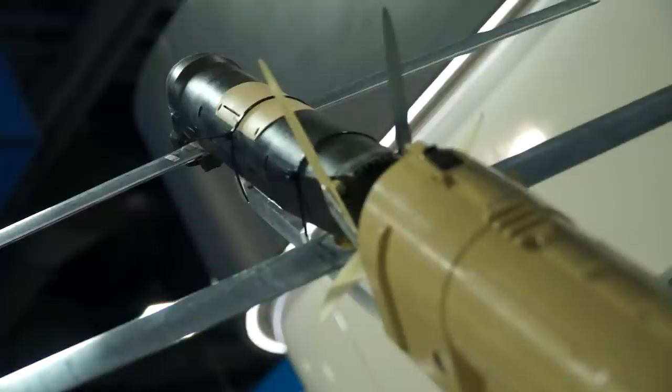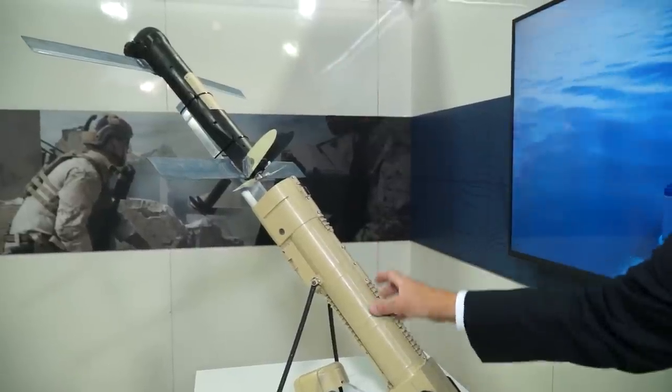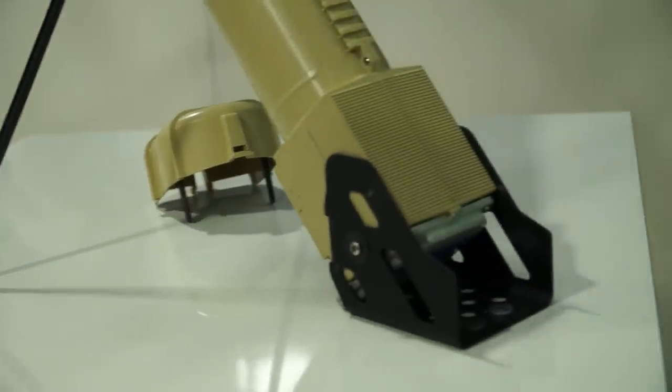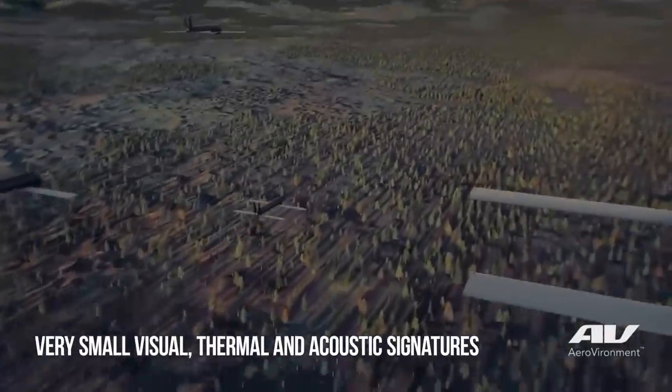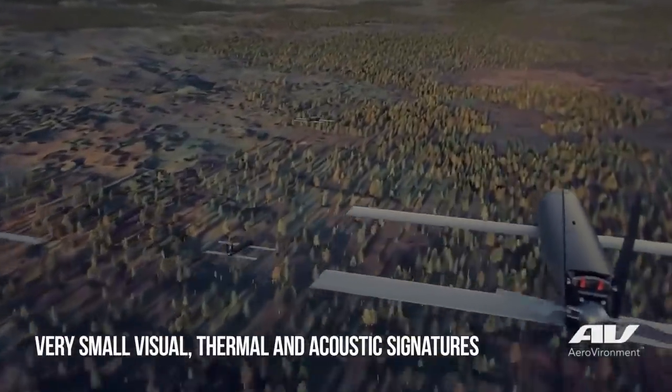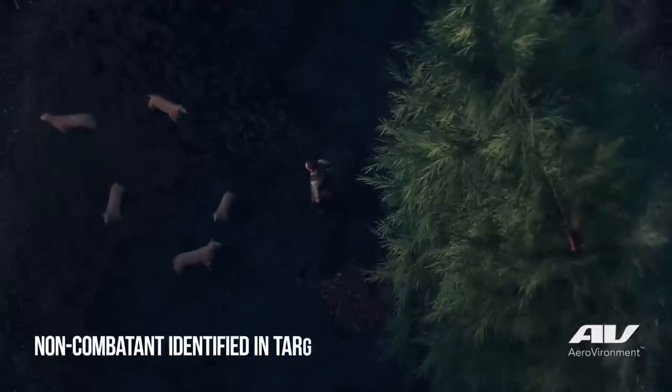The main components of the system: the launch tube houses the Switchblade 300 on the inside. The operator never handles the aircraft directly, just handles the tube. Once the operator sets it up on the ground with his controller, he launches the Switchblade 300. As it flies out of the tube, its wings automatically deploy, and then he'll fly that system through waypoint navigation or visual navigation — whatever the operator chooses — to navigate to the target. When he gets over the target, he can loiter in the area.